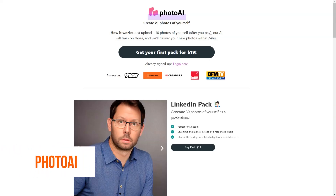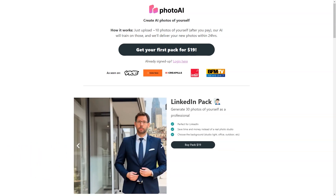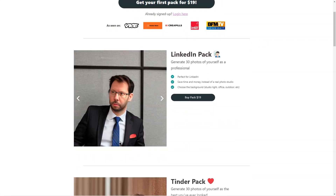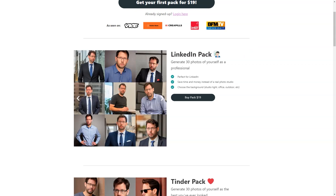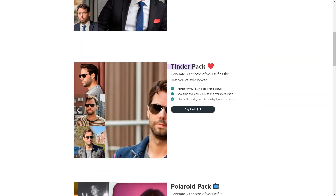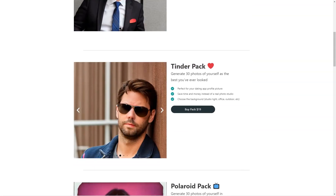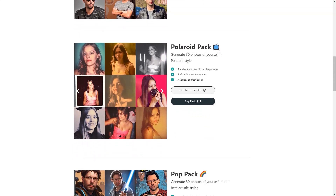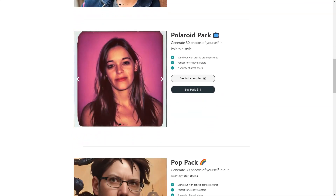Photo AI sounds like an excellent and unique tool. Let me tell you a bit more about what makes Photo AI stand out. Photo AI uses cutting-edge artificial intelligence algorithms to create new images based on your uploaded photos. This means you can get a wide variety of pictures based on your style and preferences. The photos are not just randomly generated — they are generated based on the features and patterns the AI has learned from your photos.